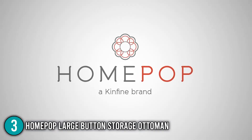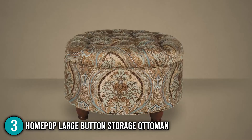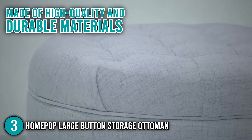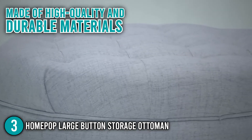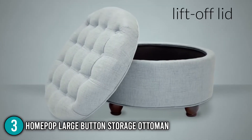Overall, the HomePop Large Button Storage Ottoman is an elegant piece that provides extra seating, storage, and can also serve as a coffee table. It is made of high-quality and durable materials that make it withstand everyday use. Our team feels that this will definitely add a sophisticated touch to any living area.